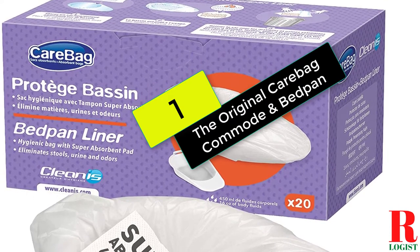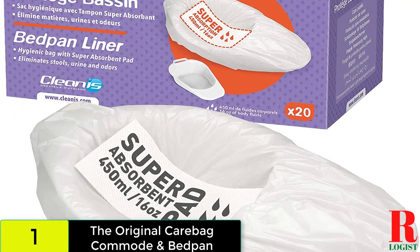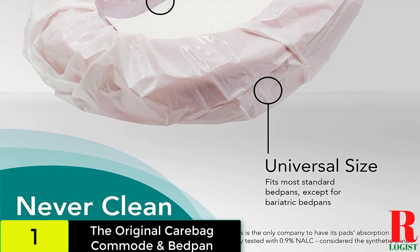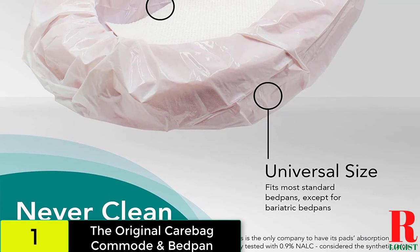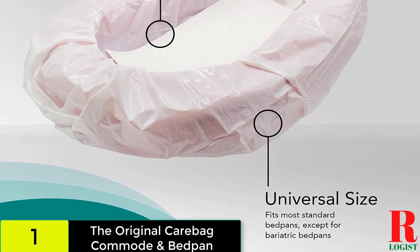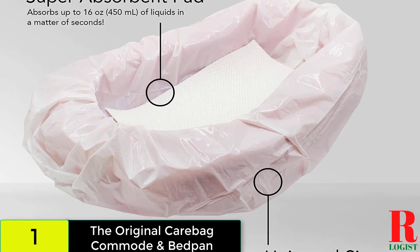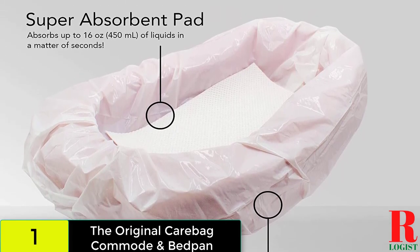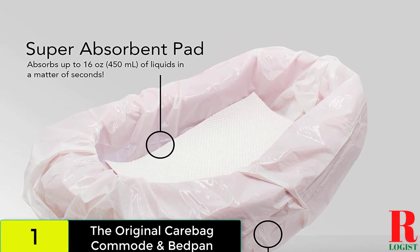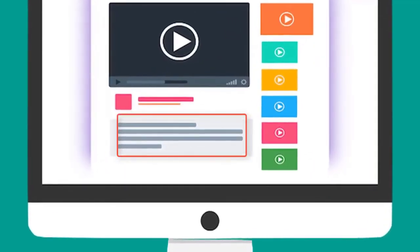And finally at number 1 on our list, we have the original Carebag Commode and Bedpan Liners. Carebag Bedpan Liners are leak-resistant medical-grade bags that will protect your bedpan from being soiled during use. Each Carebag Bedpan Liner contains a unique super-absorbent pad which will convert up to 16 ounces of body fluids into a gel in seconds. The jellified body waste will trap and eliminate odors upon sealing the liner. Carebag Bedpan Liners feature a universal design and will fit over most bedpans. Say goodbye to spills and splashes and never clean a bedpan again. Your experience with your bedpan will be tremendously improved. You don't have to dump the waste in the toilet or clean the bedpan. Check out the description for more information about this product and the latest price.